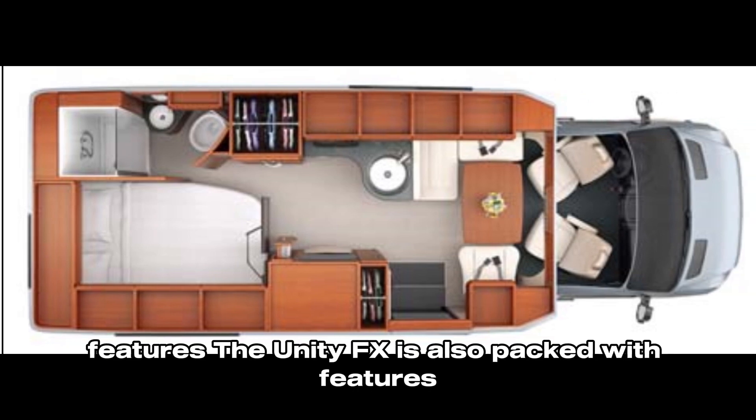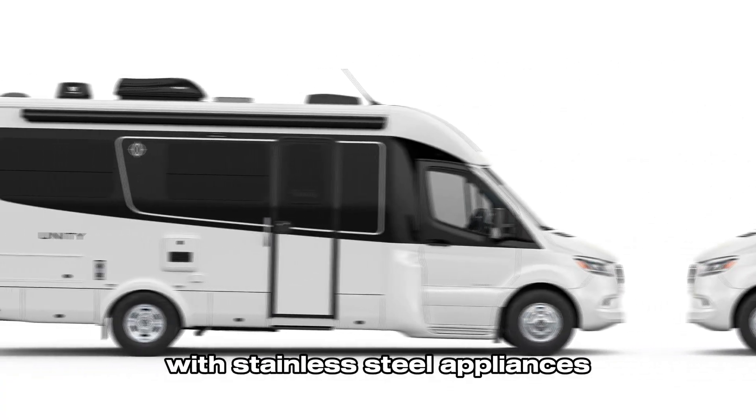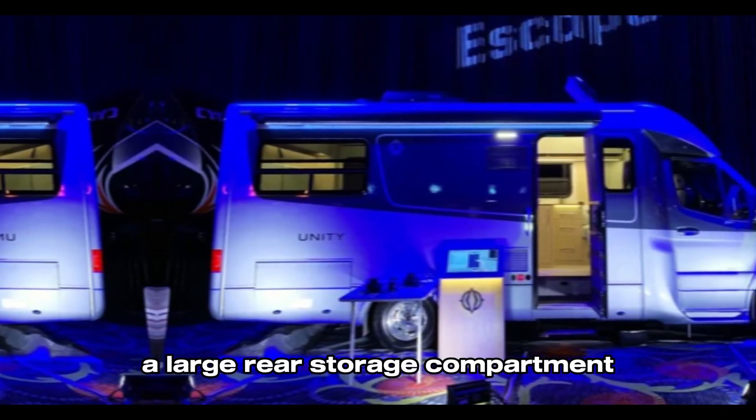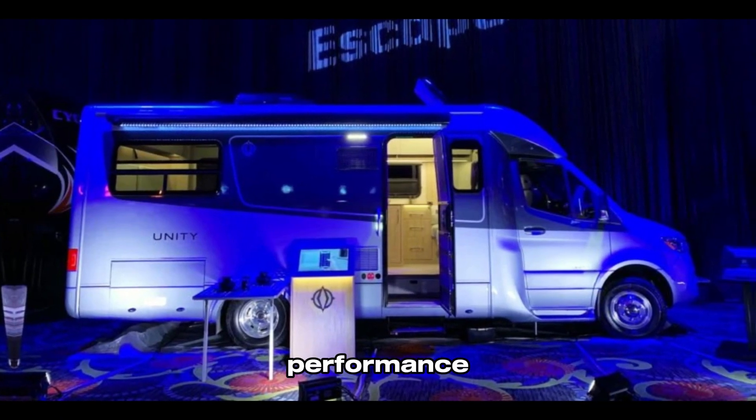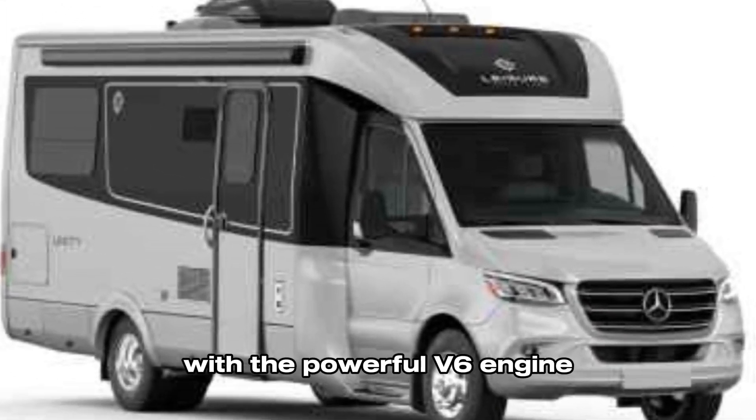The Unity FX is also packed with features, including a luxurious Murphy bed, a second rear lounge with a residential-style sectional sofa, a fully equipped kitchen with stainless steel appliances, a wet bath with a shower and toilet, and a large rear storage compartment.